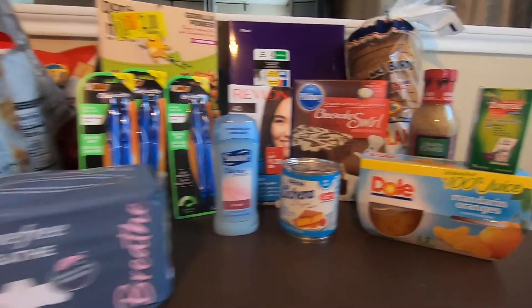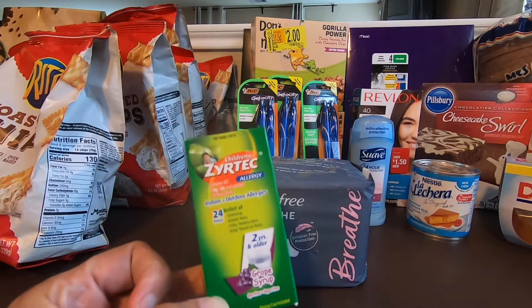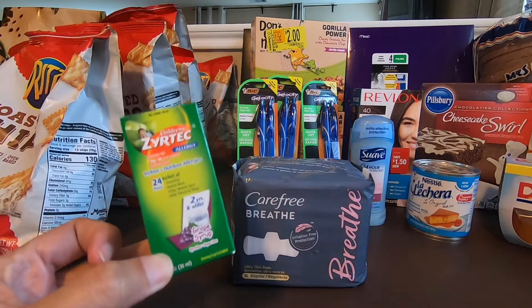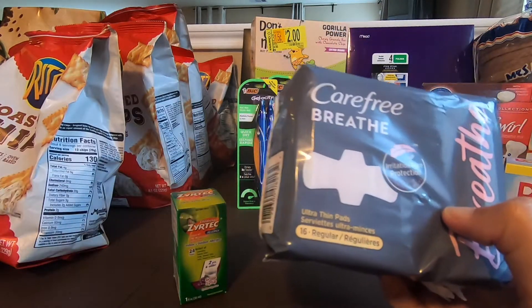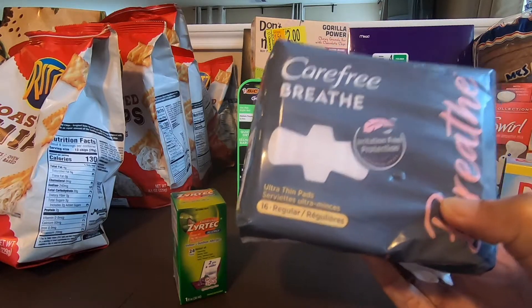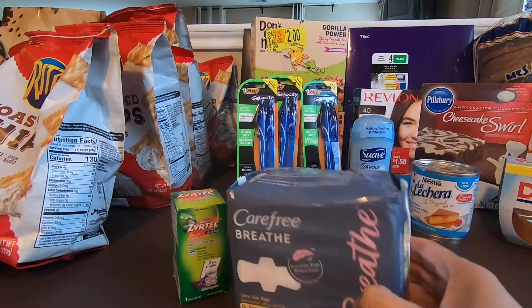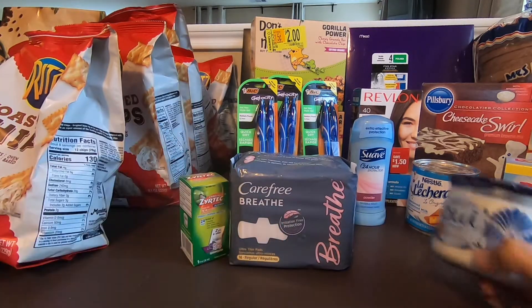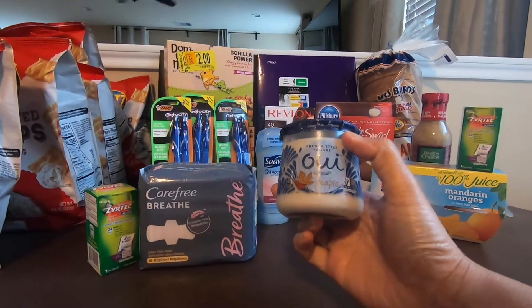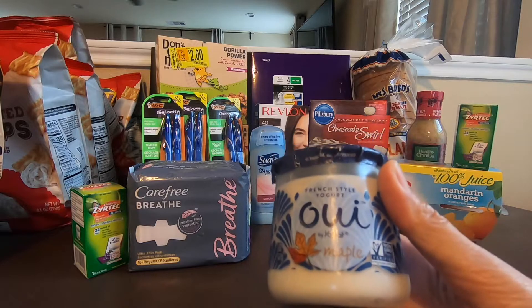This is a different transaction. Next would be another Zyrtec — $3.47. Use the $4.00 manufacturing coupon from coupons.com, so this is going to be free plus a $0.53 money maker. And then the Carefree. This is $3.29. Ibotta is giving away $1.00, and then use the $2.00 manufacturing coupon from coupons.com. So the final cost with this would be $0.29. Next would be the yogurt — I'm not sure how to pronounce it. For this yogurt, it's $1.34. Ibotta is giving away $1.34, so this is free — a freebie.